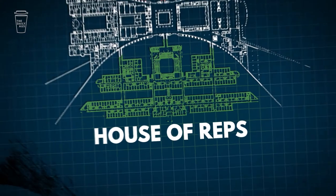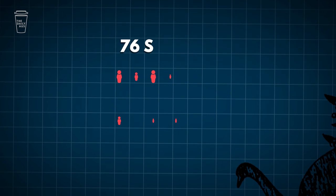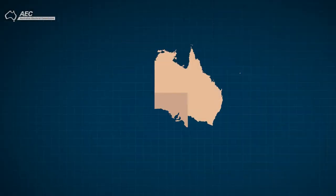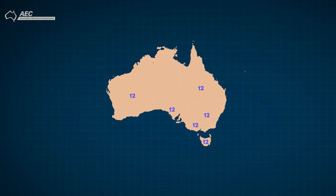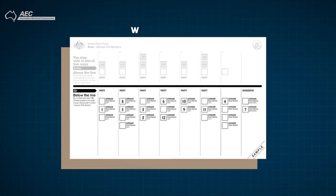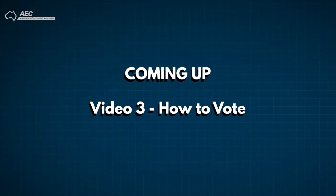And now the Senate, or the Upper House. Unlike the House of Reps, the number of senators is spread equally across the states regardless of population. Each state gets 12 seats and the ACT and Northern Territory get two each. You vote for these candidates on the long white sheet of paper on election day — why is it so long? We'll cover that in the next video.